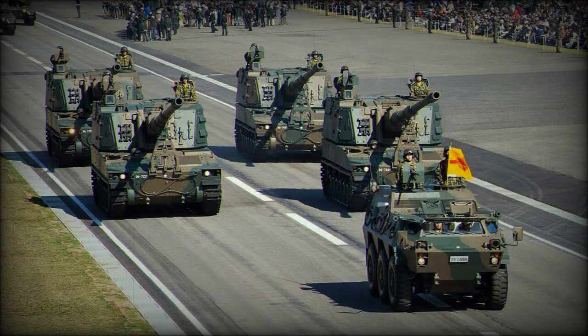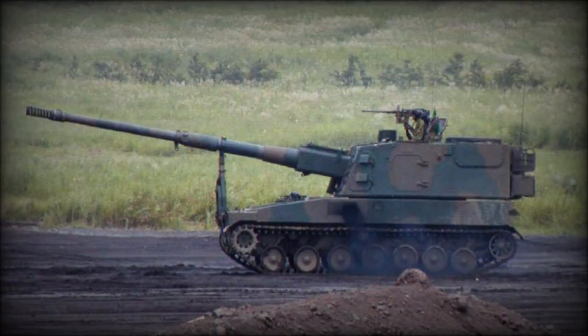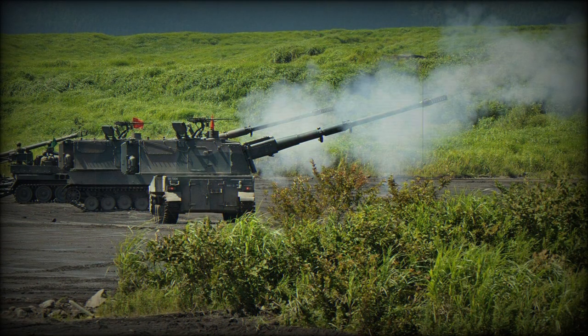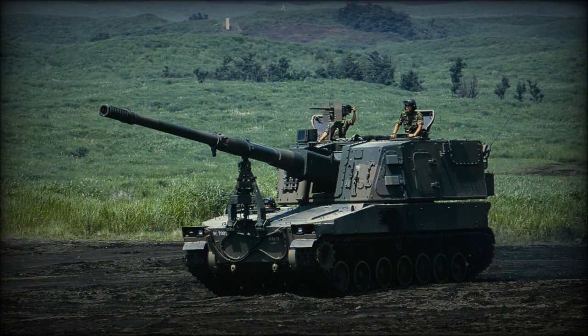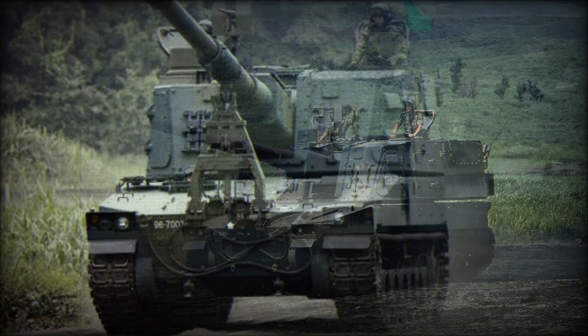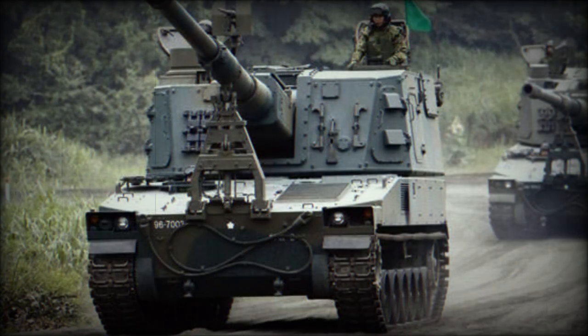A traveling lock is provided at the front of the hull. It folds back onto the glacis plate when not in use. The Type 99 self-propelled howitzer is resupplied from the Type 99 ammunition resupply vehicle. A battery of Type 99 howitzers also includes a mobile command post and fire control radar.